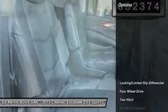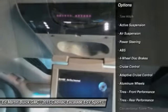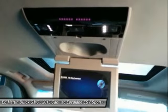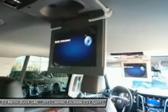Here are some of this vehicle's great options: power passenger seat, navigation system, power lift gate, anti-lock braking system, tow hitch, moonroof, Bluetooth, power steering, aluminum wheels, four-wheel drive.